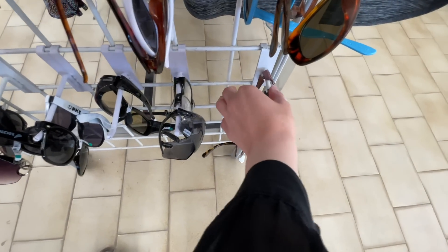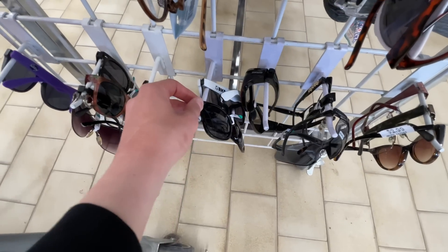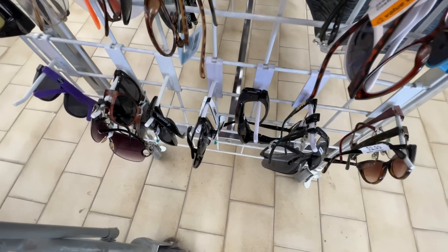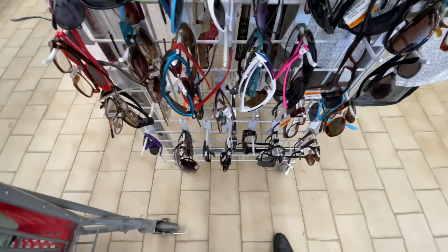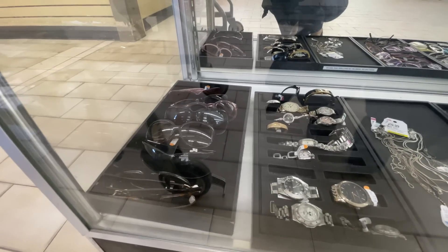Looking through the sunglasses now — there are so many cute little mini sunglasses in the store. I found Maui Jim ones a few months ago and loved them. Let's see if we can find something again. Unfortunately I don't see anything in the case.